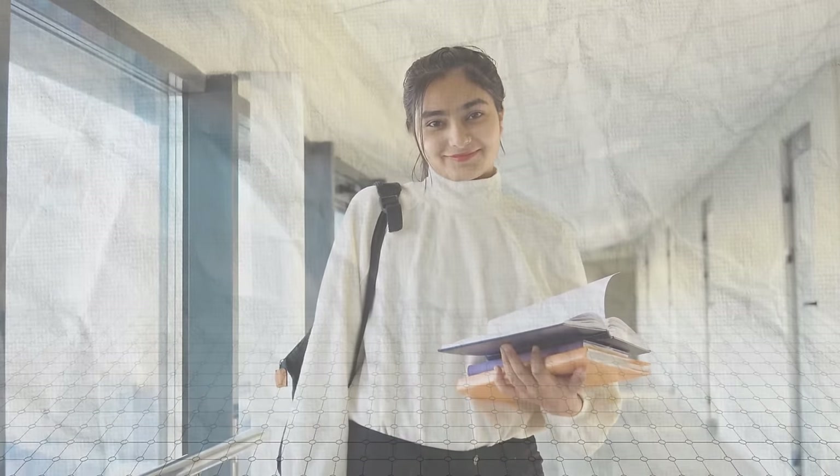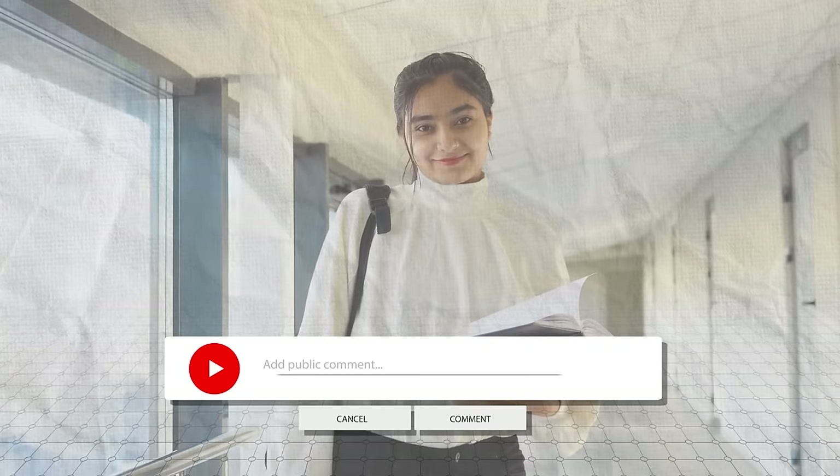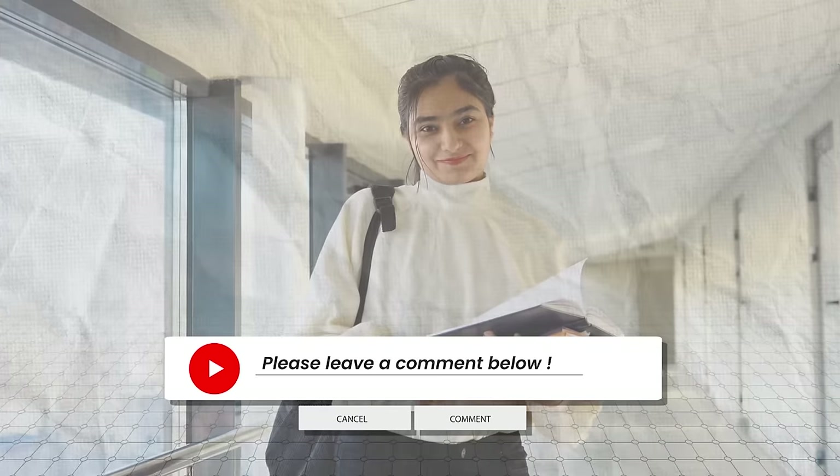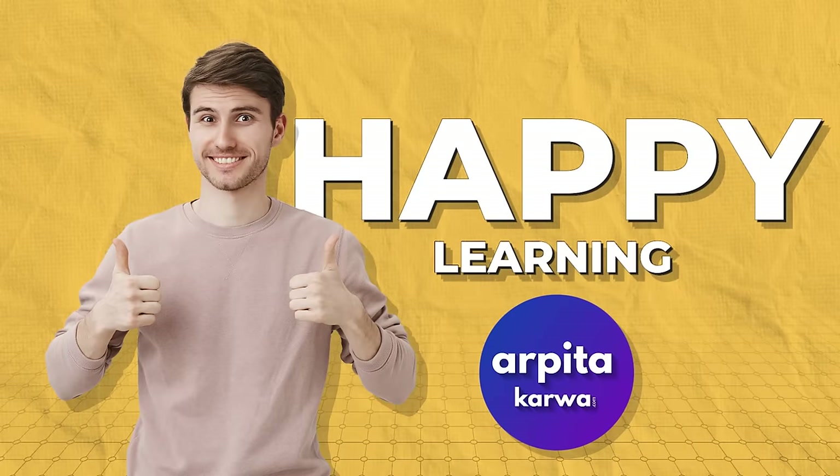That's all for this video. If you found it helpful, let me know in the comments. I'll be back soon with more helpful content, and until then, happy learning, keep loving literature, and stay tuned to arpitakarva.com. Good luck with your UGC NET preparation!